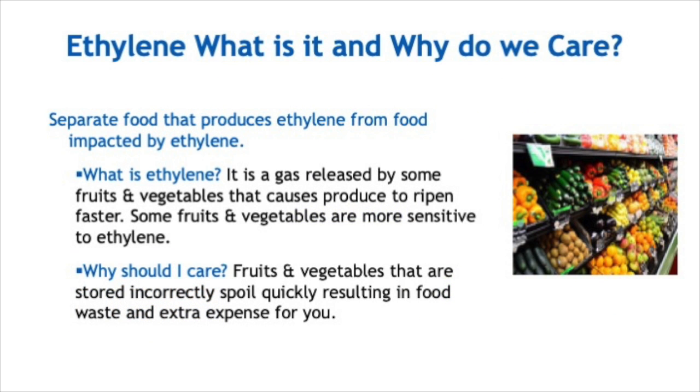What is ethylene and why should you care? Ethylene is a gas released by some fruit and vegetables that causes produce to ripen faster. Some fruits and vegetables are more sensitive to ethylene. Fruits and vegetables that are stored incorrectly spoil quickly, resulting in food waste and a waste of money.